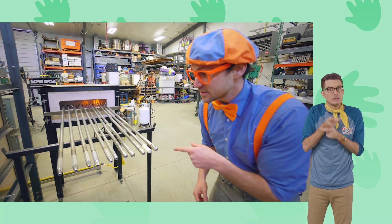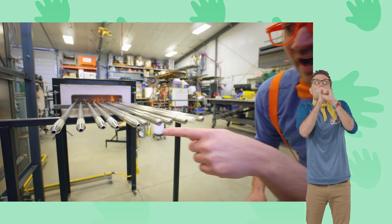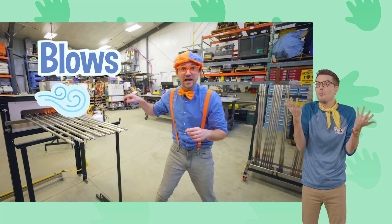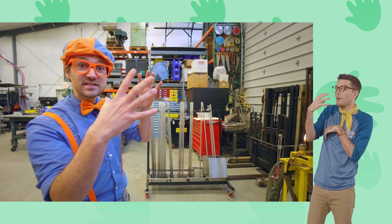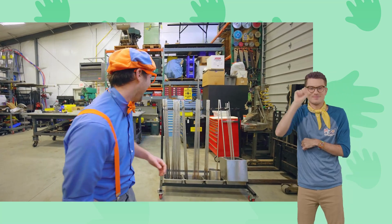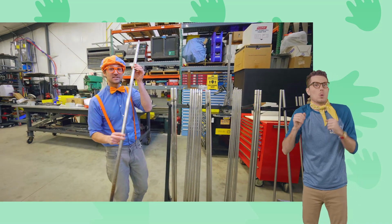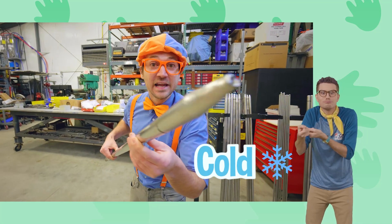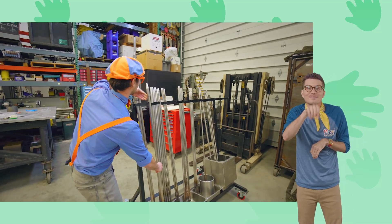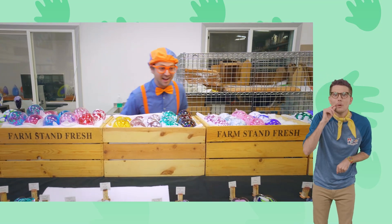Look at these pipes — some of the pipes have holes in them. That's where the glass blower blows into the pipe, and on the other end, that's where the glass is. The air expands it, kind of like when you blow a bubble — with bubble gum! This is a section of used pipes, and they are very cold, which is why I am able to handle these.